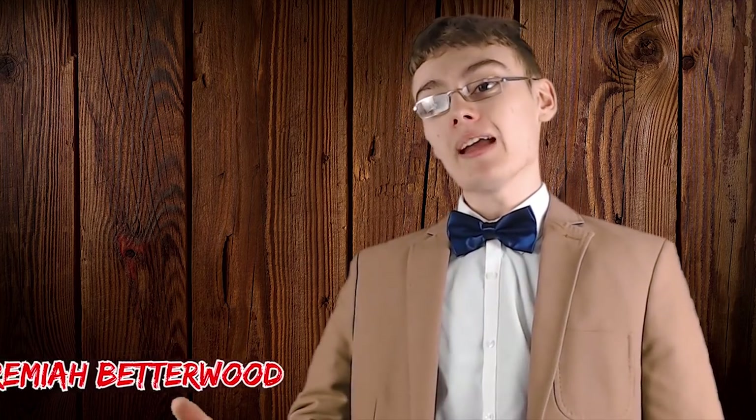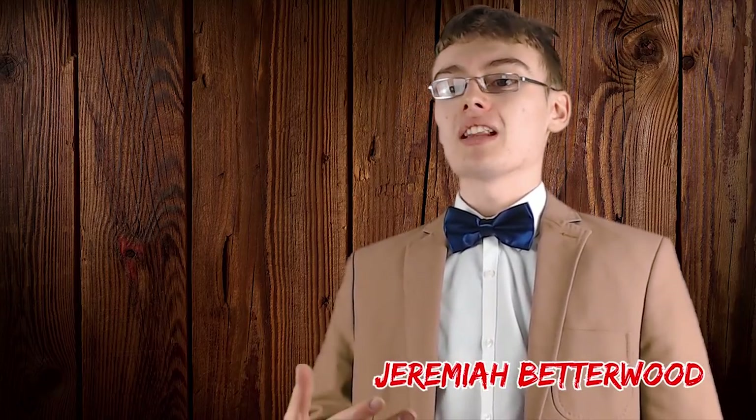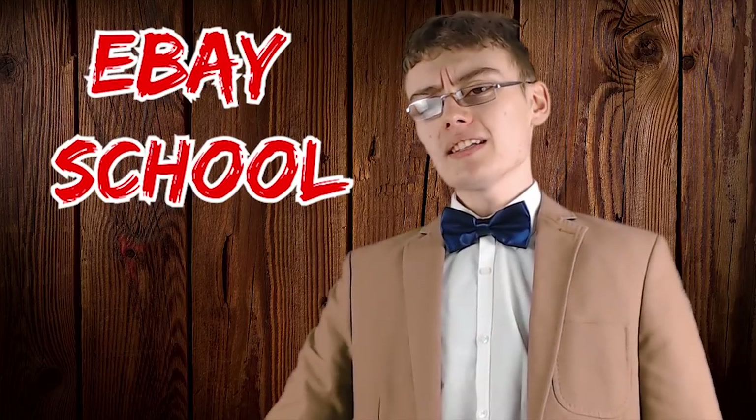It's none other than Jeremiah Betterwood from the world-famous eBay school! Well, hello there boys and girls, my name is Jeremiah Betterwood from eBay school — a program that helps sellers across the world get better and gain experience on the eBay platform, and we do this for just a small monthly fee. I am one of the senior lecturers at eBay school and Adam has kindly invited me on. Don't forget to check out eBay school — visit our website right now!